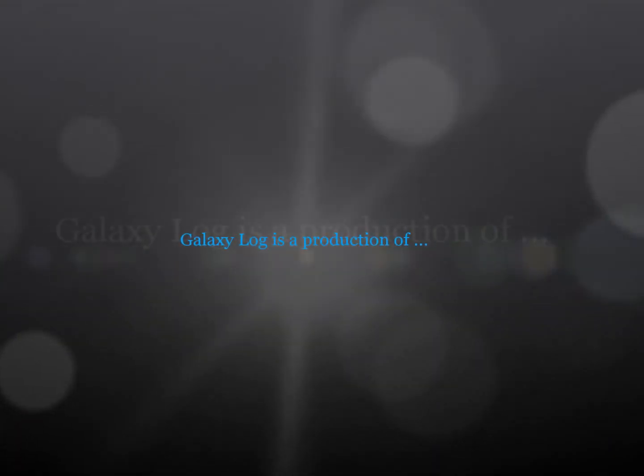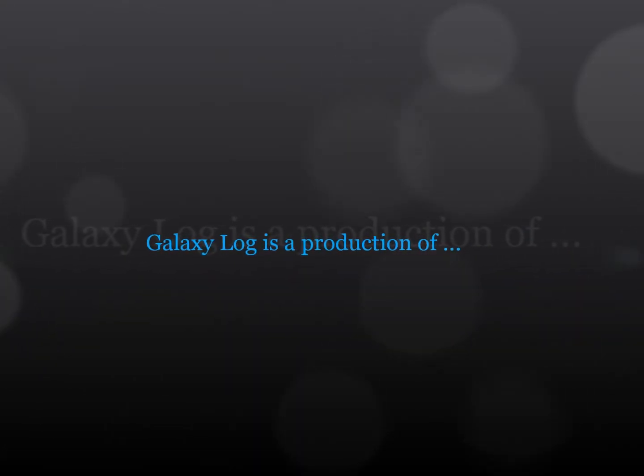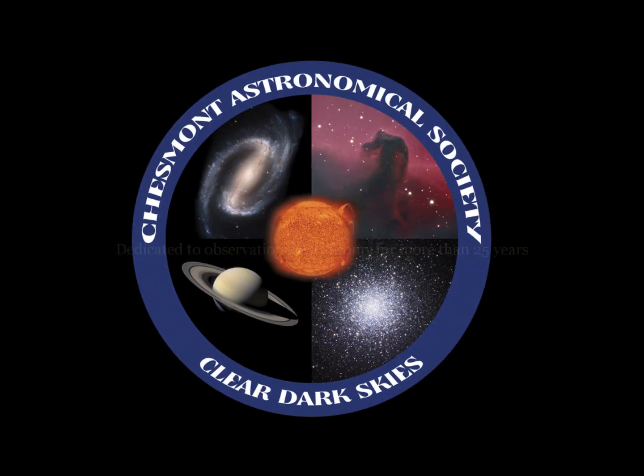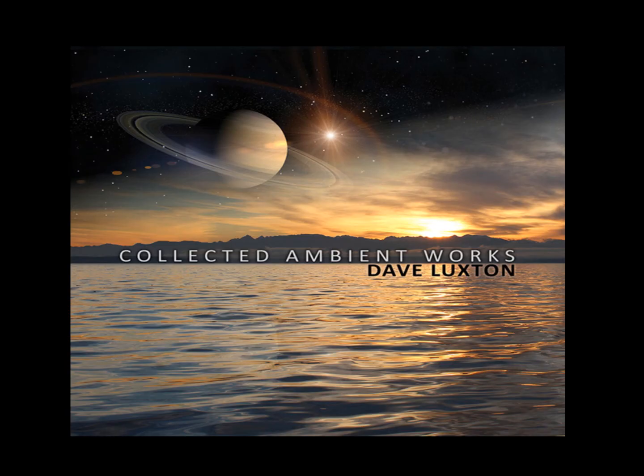Galaxy Log is a production of Have a Stellar Birthday, with light, time, and people. Special thanks to the Chesmont Astronomical Society, dedicated to observational astronomy for more than 25 years, and the music of Dave Luxton.